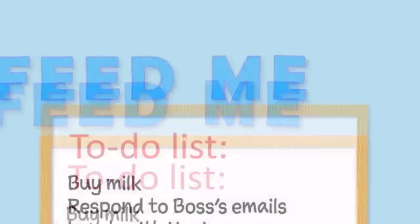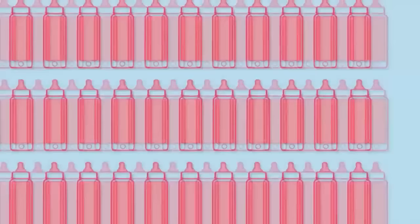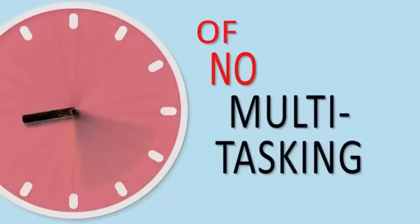All newborns are different, but most parents can expect to feed their babies between 8 and 12 times a day for up to 25 minutes at a time. That could be a thousand feedings in the first three months and up to four hours of your day every day where both of your hands are occupied and you can't do anything else. That's why I developed the Swipe and Feed.